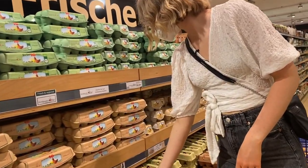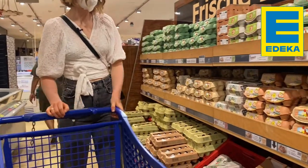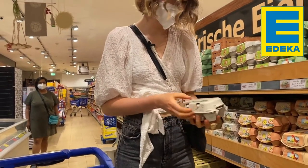Moving on to eggs — one of my favorite foods. Eggs are nutritious and packed with protein, and German supermarkets have free-range, organic, and grass-fed eggs in packs of six or ten. And remember, always check the pack before you pick your eggs!